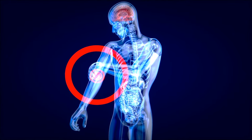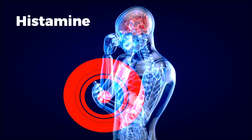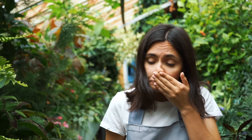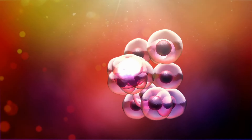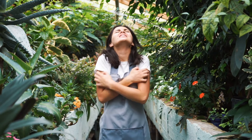When that happens, your body reacts by producing a chemical called histamine. Histamine is naturally found in our bodies and in very small amounts it's fine, but when your body is triggered by something it produces more and more histamine as a warning sign. Too much histamine can make you feel like scratching.